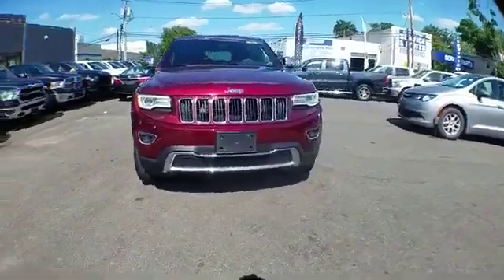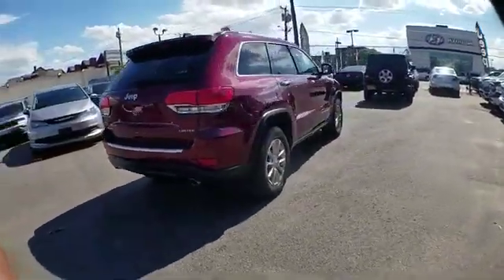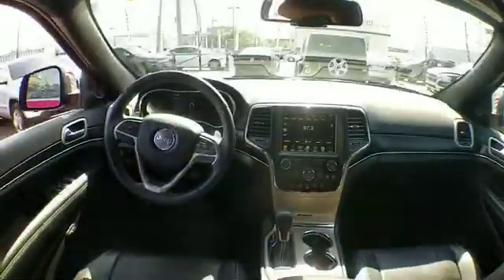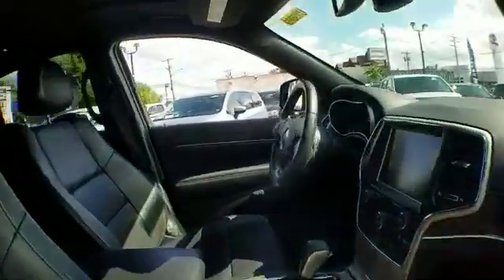2016 Jeep Grand Cherokee with less than 17,000 miles on the odometer. This SUV offers space as well as power and performance. In addition to its fantastic fit and finish, you'll also get side view mirrors with turn signals, satellite radio, multi-zone air conditioning, four-wheel drive, parking aid sensors, heated side view mirrors, leather seats, wood grain trim, and a backup camera.